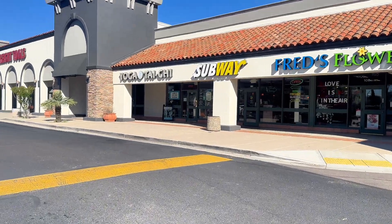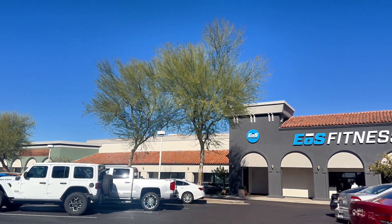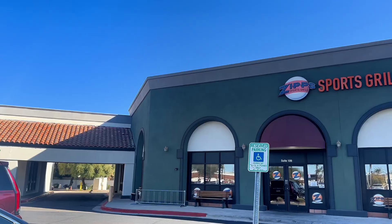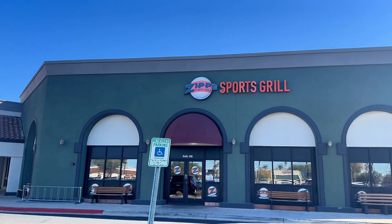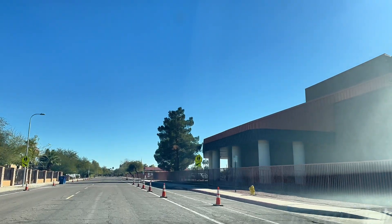Now let's go explore the area a little bit. You are really close to Tempe Marketplace and other large shopping centers, but just across the way on Warner you have access to gyms and restaurants like Zips. There are also highly rated schools right here in the area.